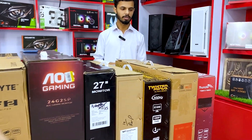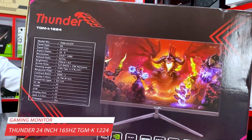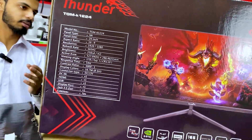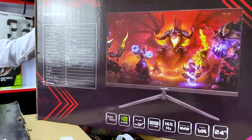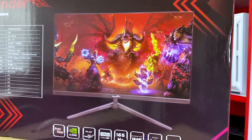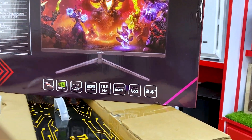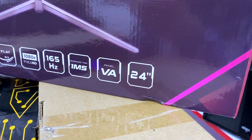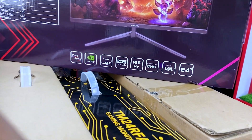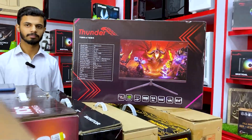First of all, this is the Thunder monitor. You can see the specs on the front — this is a 165Hz monitor with fast response time. It has a slim design and it's a good monitor. The price is 39,500. This is a 24-inch VA panel, 165Hz, with G-Sync feature. It's a budget-friendly option — I recommend it for gamers.